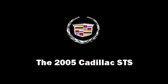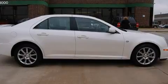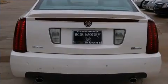The 2005 Cadillac STS. Top features include power front seats, leather upholstery, heated door mirrors, reverse sensing system, remote keyless entry, and power windows.